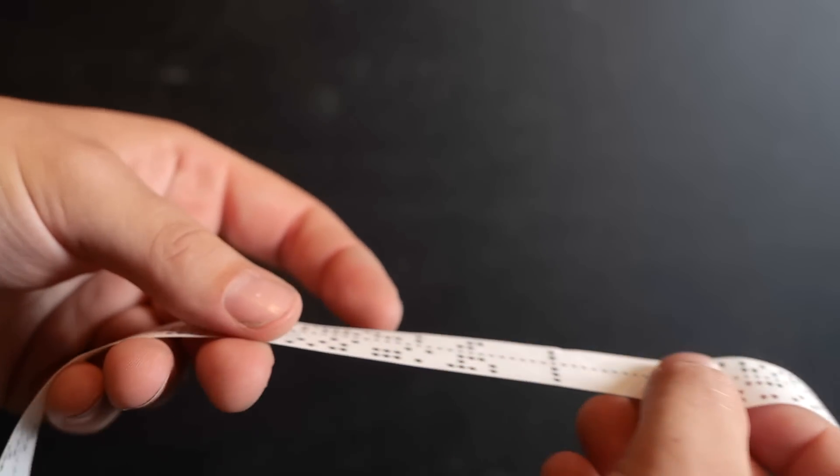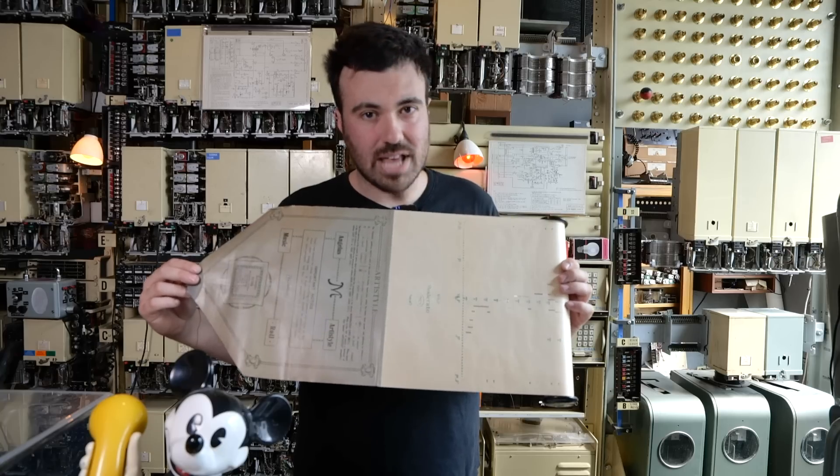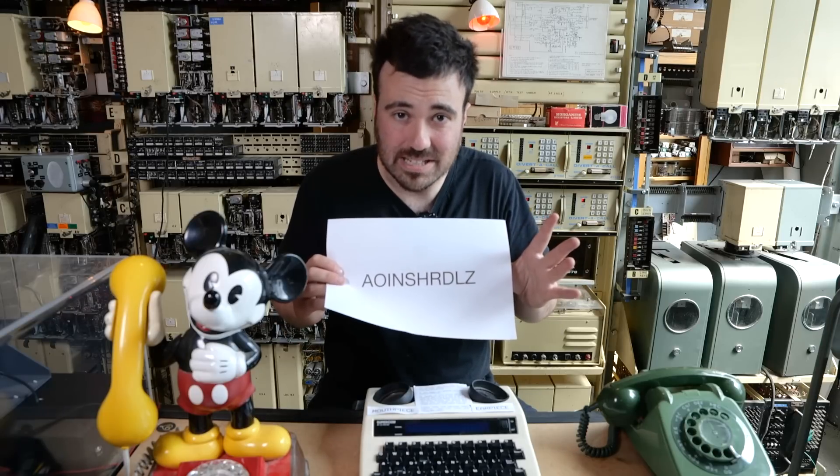The tape would go through the transmitter and at the receiving end a printing mechanism would print out the message or make a perforated copy on tape. Because the operators aren't getting as tired using this machine, Murray was able to arrange the code so that characters with the fewest punch holes could be assigned to the most frequently used letters in the English language — just like Morse code assigns E and T to a single dot and dash, the single-hole codes in Murray's code were assigned to E, N, and T.